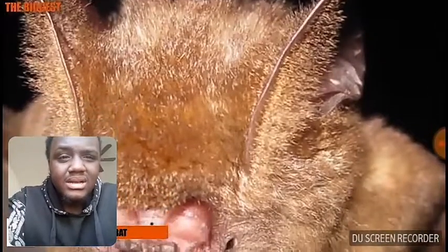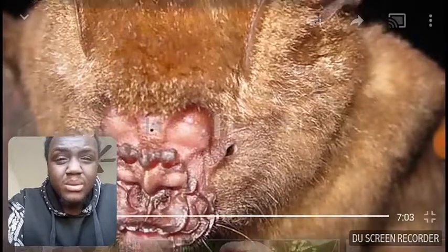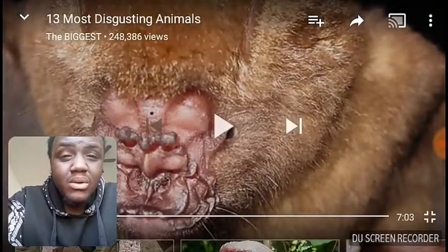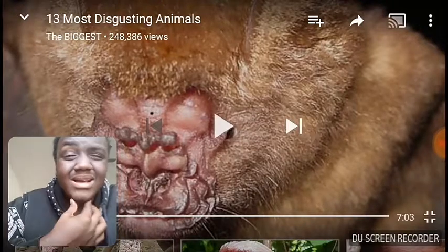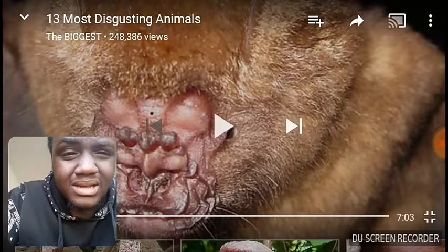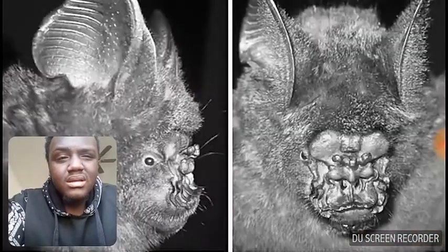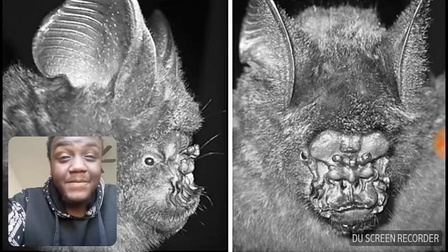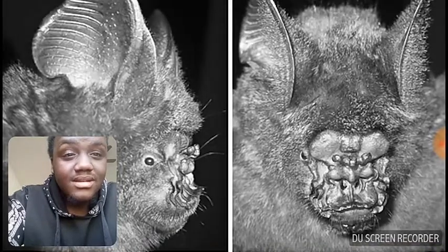This animal looks like it's suffering from some debilitating disease — it's actually the natural face of the griffin's leaf-nosed bat. Look at his freaking nose! This gross-looking animal uses structures on its face to help focus its echolocating powers. In this case, it really isn't a beauty contest, because the uglier the bat is, the better.